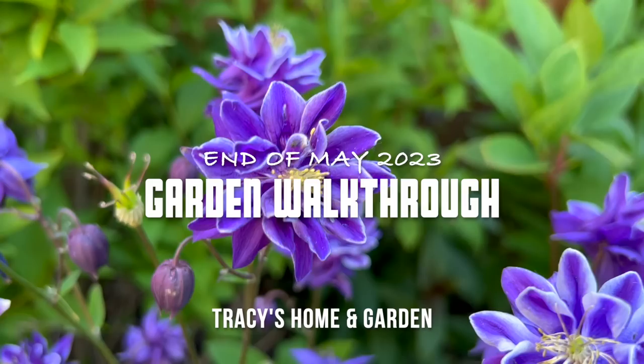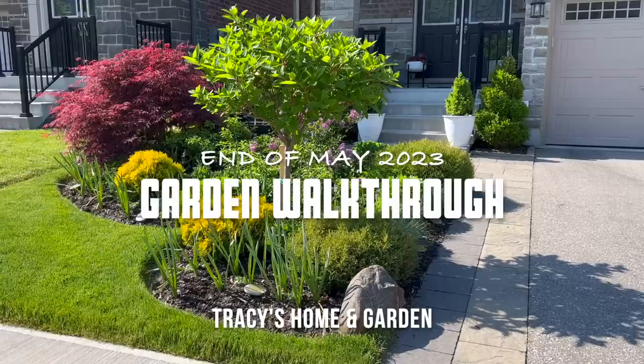Hi everyone, I hope you're all doing well. It's the end of May so I just want to walk you around to show you what's beautiful in the garden right now. From this angle you can kind of see the beautiful crimson queen Japanese maples.